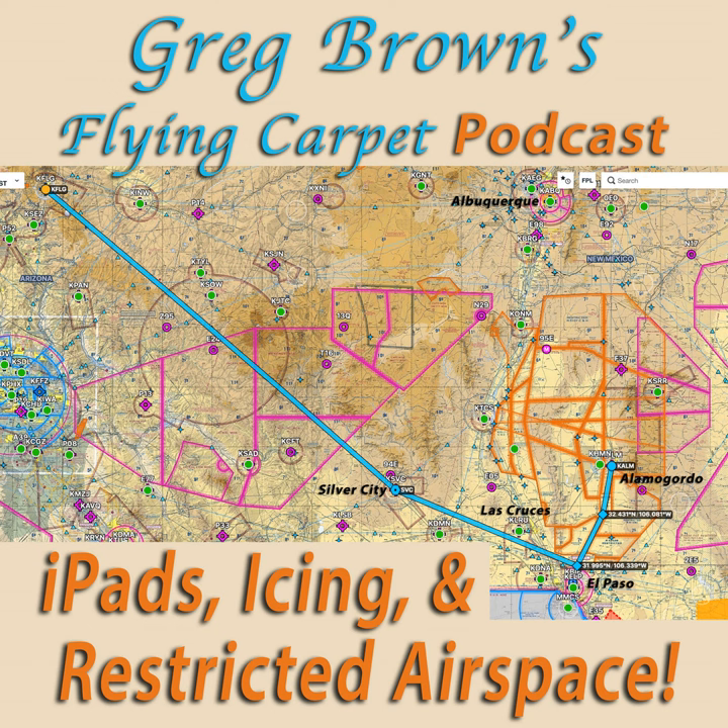We've been looking forward to attending this particular event for quite a long time. We often fly from Flagstaff to Alamogordo for various occasions. There are several different factors when flying to Alamogordo that make this very interesting. We're flying from northern Arizona to southern New Mexico, down near El Paso.